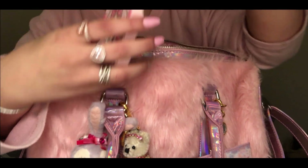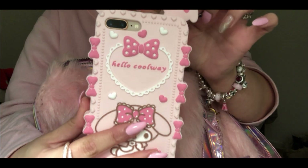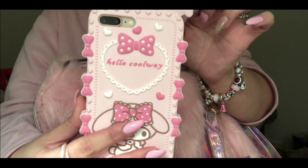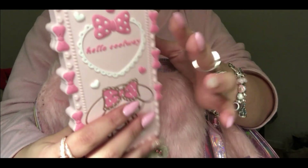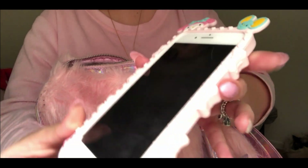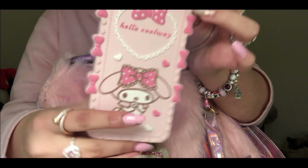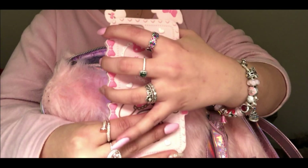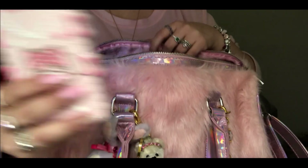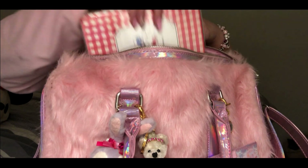I also have my phone - today I can show it to you because I'm filming using my boyfriend's iPhone. I have the iPhone 8 Plus, and the case I'm wearing right now is a silicone case from My Melody. It's a bit chunky but it's quite practical.